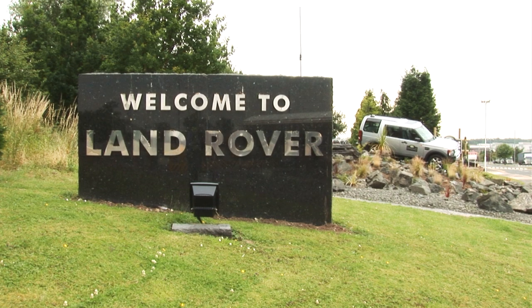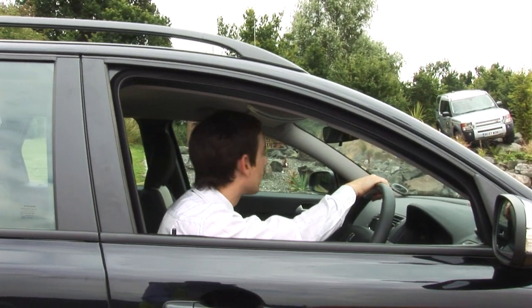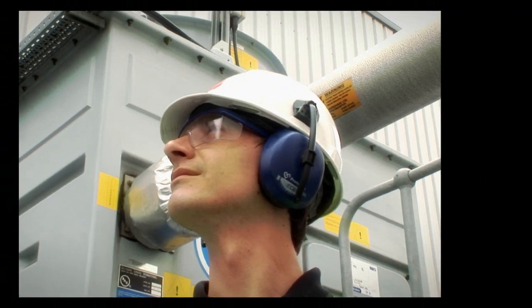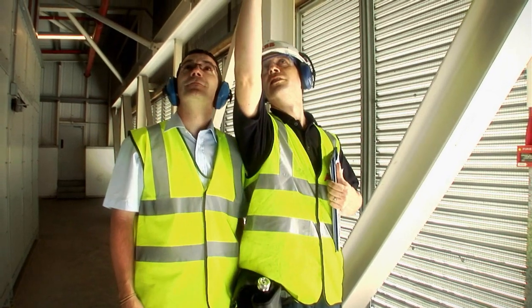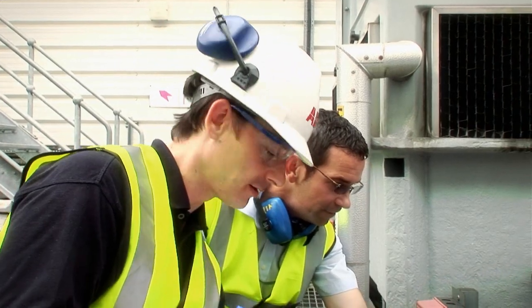One element of ABB's six-stage energy saving plan is the energy appraisal. Now there are many appraisals offered by many companies and organizations, but ABB believes it has something a little special here. Undertaken by a trained engineer, an energy appraisal will identify those applications that will most benefit from the introduction of variable speed drives.